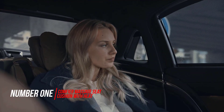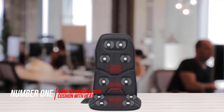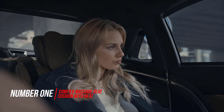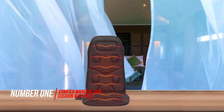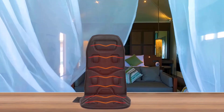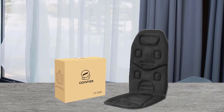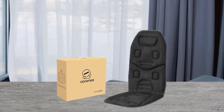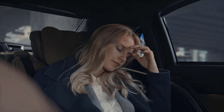Number 1. Most Popular. Comfier Massage Seat Cushion with Heat. Your car might take a while to warm up on its own, but at least you can accelerate your own comfort with the Comfier Massage Seat Cushion with Heat, which looks to live up to its name. With 3 heating pads and 2 heat level settings, it promises to start warming you up within a minute, helping to ease the frigid feeling of getting into a half-frozen vehicle.